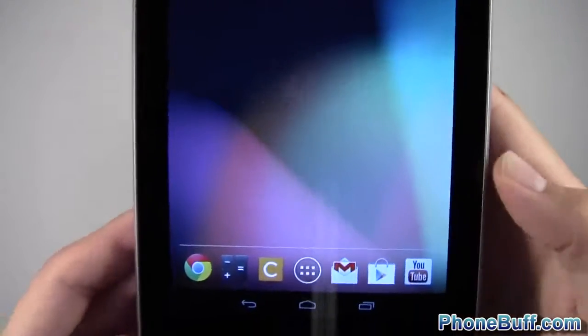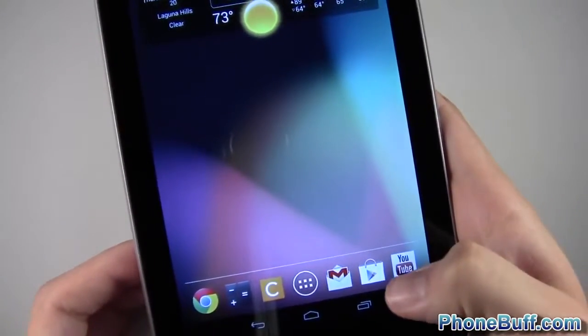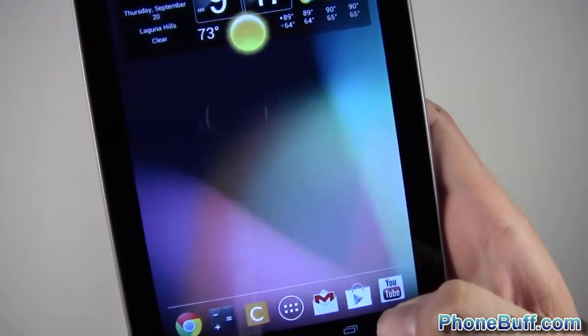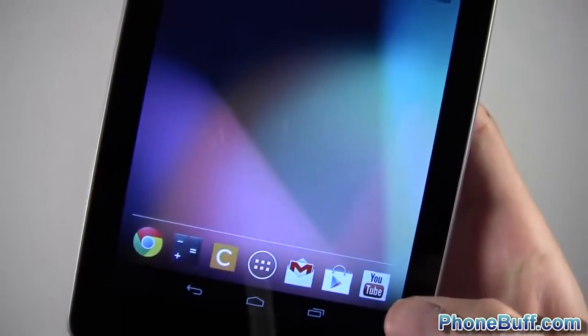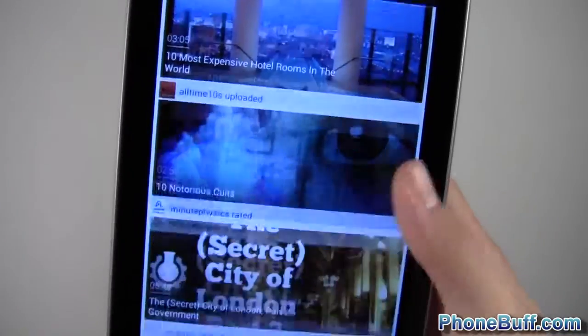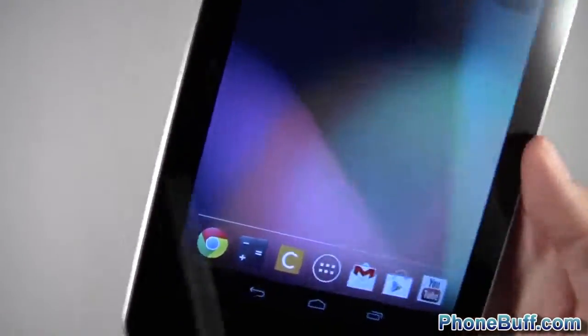I have my Gmail app with two accounts on here. I also have Google Play because I like checking out new apps on my tablet — especially games, which are great with the Nvidia processor. And of course I have YouTube. On my tablet I actually have a different account logged in that's subscribed to a lot of educational videos, which is pretty cool.